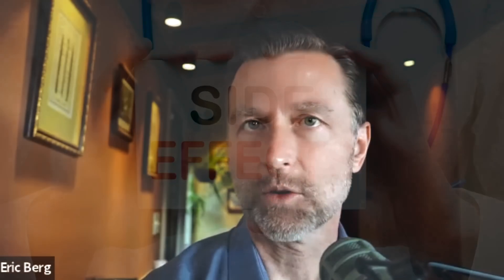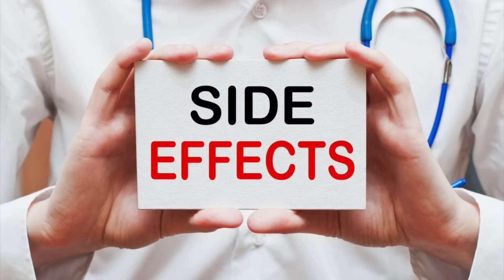This information is very important if you are on medications. If you know of someone on medications, send them this video, because I'm going to show you how to greatly reduce the side effects from medication.